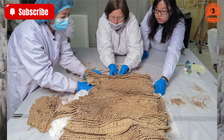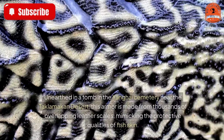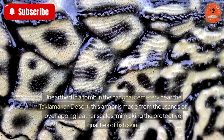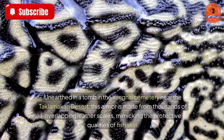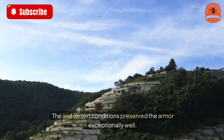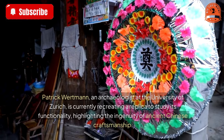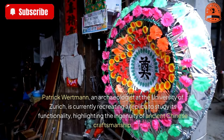Chinese fish scale armor — 2,500 years old. Unearthed in a tomb in the Yanghai Cemetery near the Taklamakan Desert, this armor is made from thousands of overlapping leather scales, mimicking the protective qualities of fish skin. The arid desert conditions preserved the armor exceptionally well. Patrick Wirtman, an archaeologist at the University of Zurich, is currently recreating a replica to study its functionality, highlighting the ingenuity of ancient Chinese craftsmanship.